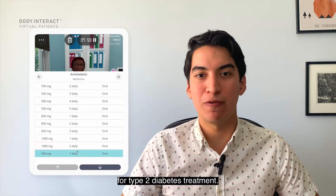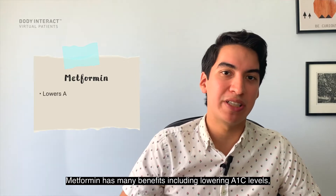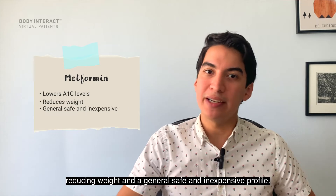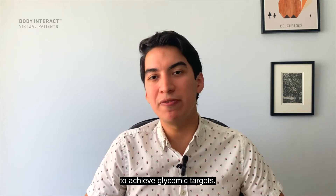In terms of pharmacological therapy, metformin is the preferred initial agent for type 2 diabetes treatment unless there is a contraindication. Metformin has many benefits including lowering A1C levels, reducing weight, and a generally safe and inexpensive profile.